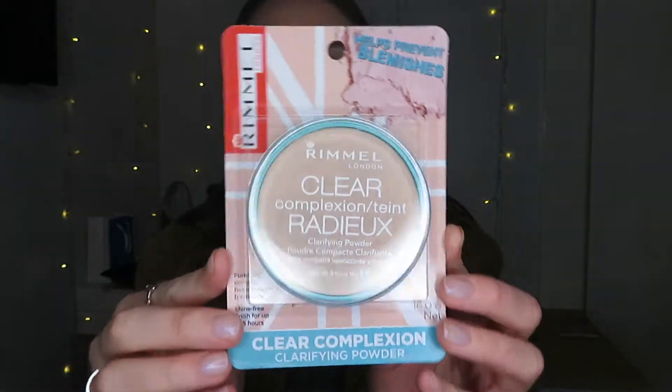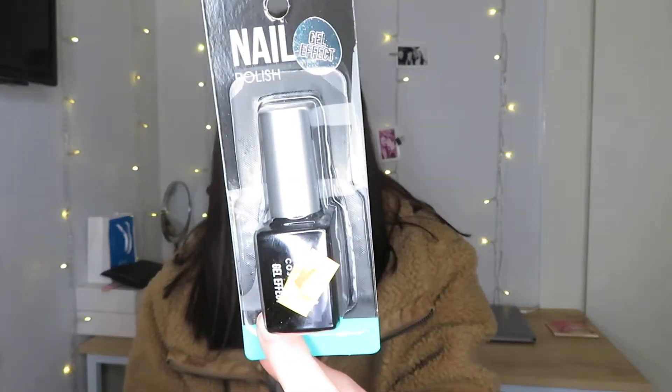The next thing I grabbed is this Rimmel London Clear Complexion Clarifying Powder in the shade — I don't think there's a shade, I think it's just transparent. I've never heard of this powder before, but it was on sale and only $6, so I picked that up. And the last thing from the beauty section is this gel nail polish top coat, which is just the Kmart branded one. It was only $1, so I was like, why not?